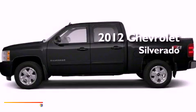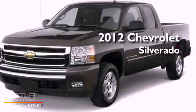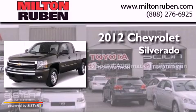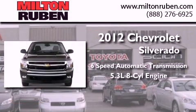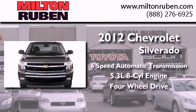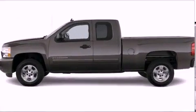This is a brand new 2012 Chevrolet Silverado. This truck has a 6-speed automatic transmission, a 5.3-liter V8, and the added safety and control of 4-wheel drive.